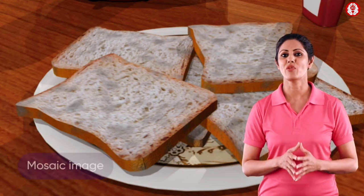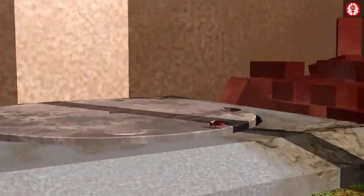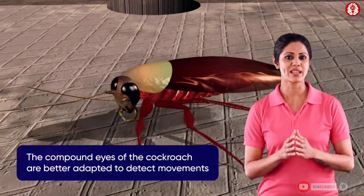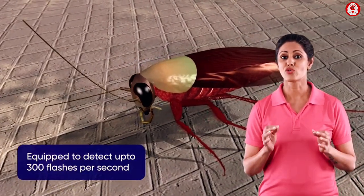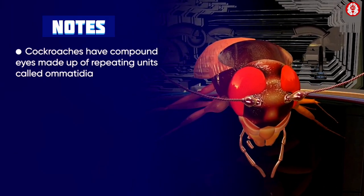The composite of all their responses forms a mosaic image. So this type of vision is known as mosaic vision. Thus, the compound eyes of the cockroach are much better adapted to detect movements.